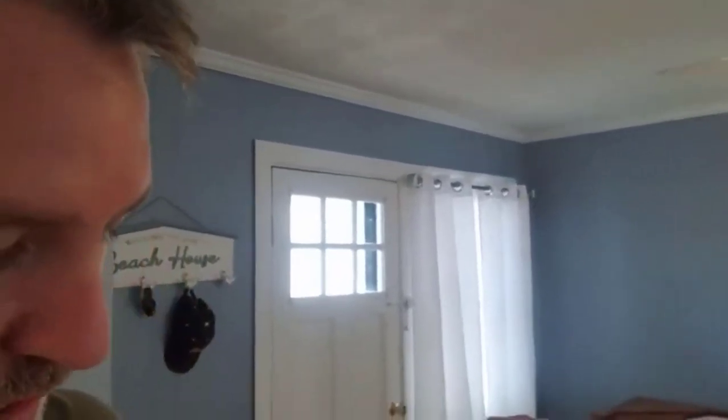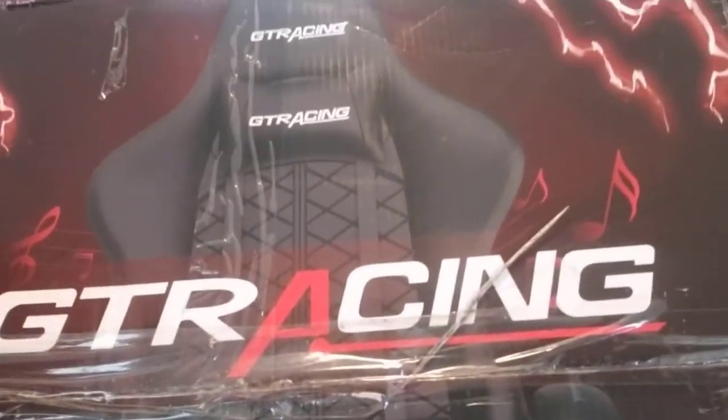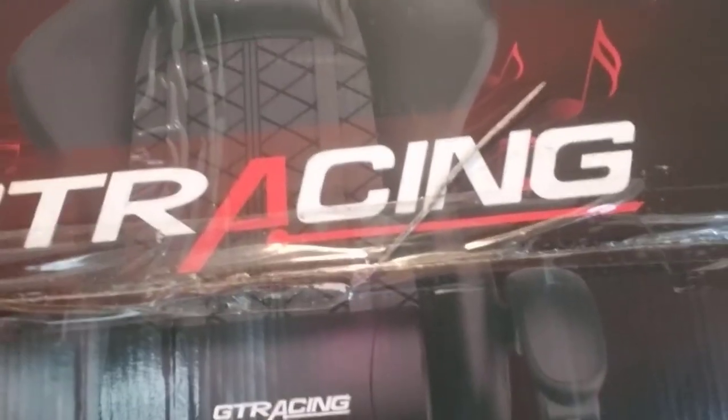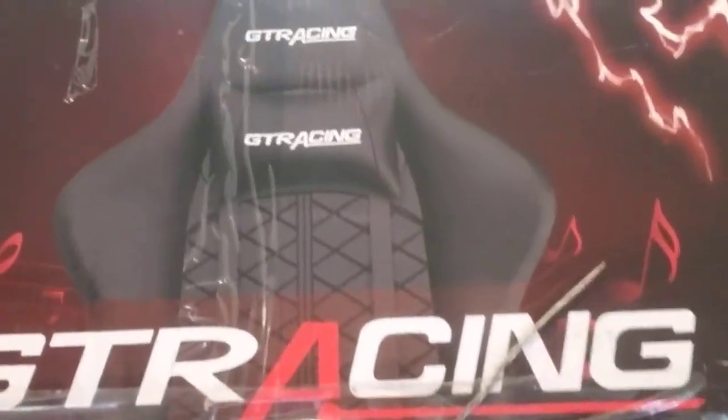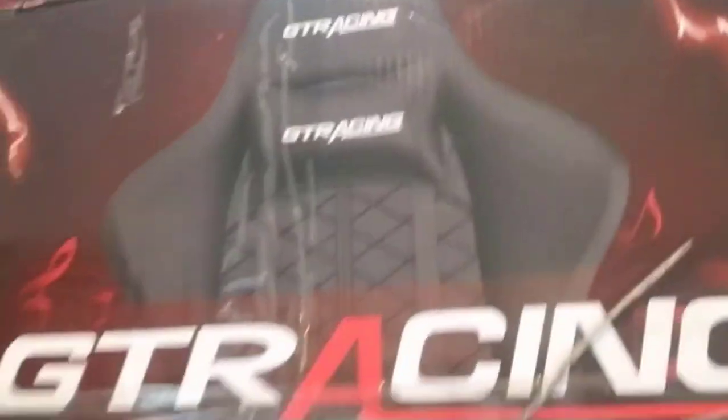The chair I actually chose is a GT Racing — it's the Walmart brand. You can always tell the Walmart ones because they have a W in the name. It's the GTW100 Black. Let me show you what it looks like. My phone isn't letting me flip to the rear camera, so I'll do it this way. It's got the diamond stitching, the pull-down leg rest — it is a very sexy-looking chair, despite the shipping tape.